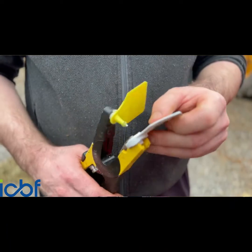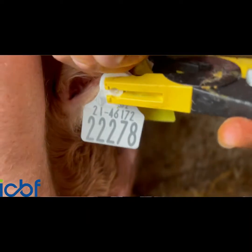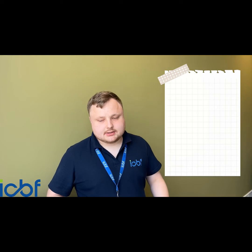DNA CAF Registration is a very simple process in principle. It's basically the same as normal registration, where we use a DNA sample taken at birth to essentially check and verify the records that you have for your sire, your dam, your sex, and so on.